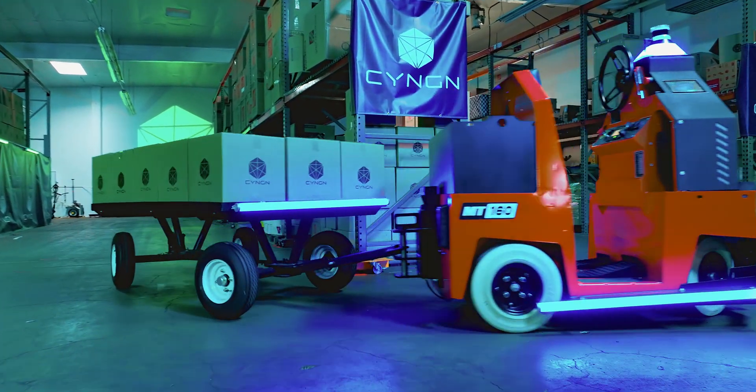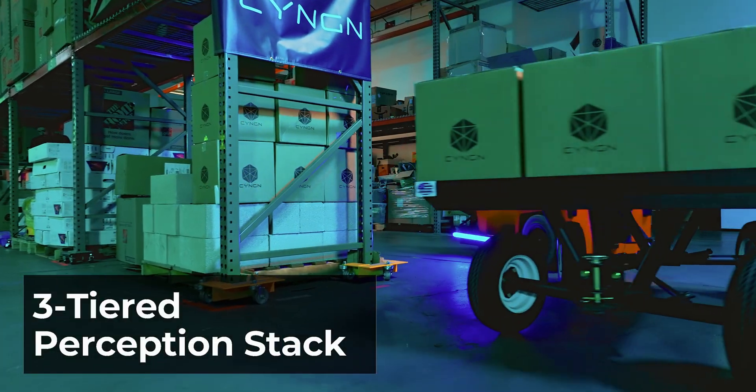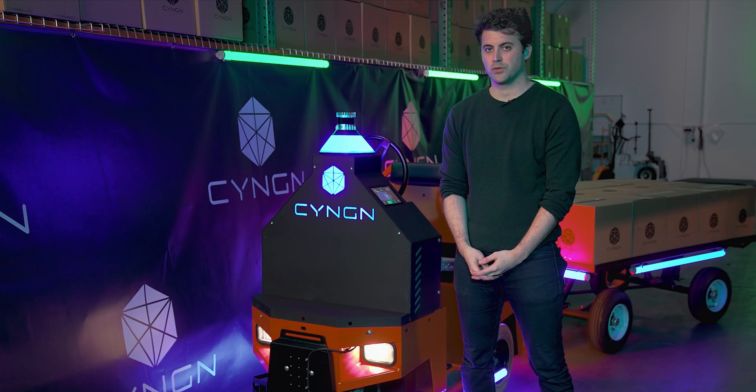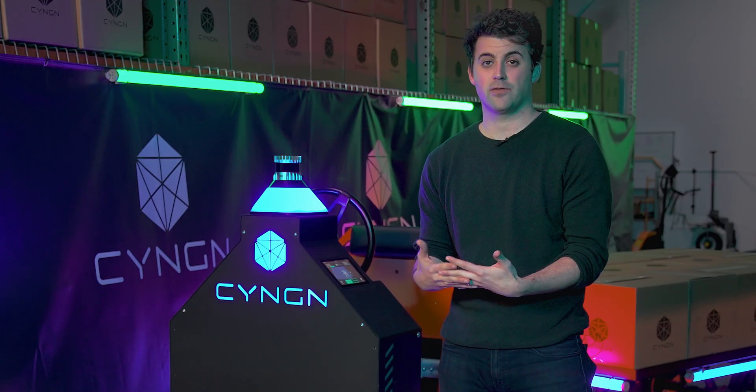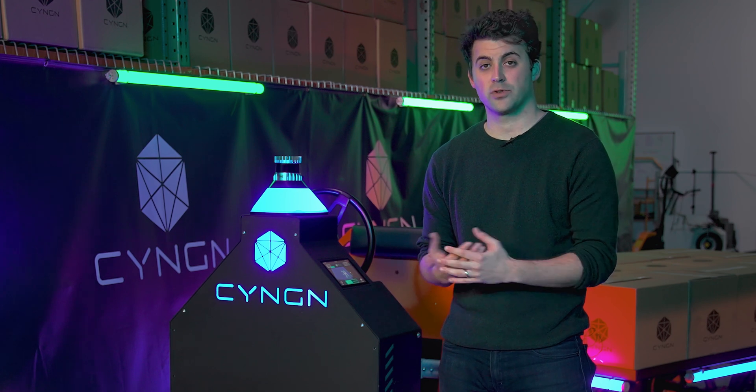Hey everybody, my name is Jordan Stern. Today I'm going to walk you through our approach to perception and our three-tiered perception stack. Here at Syngin, our priorities are making sure we can get our autonomous vehicles to market fast and in the hands of our customers demonstrating value fast. And the way that we do that is with our three-tiered approach to perception.